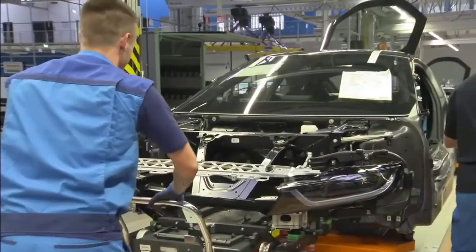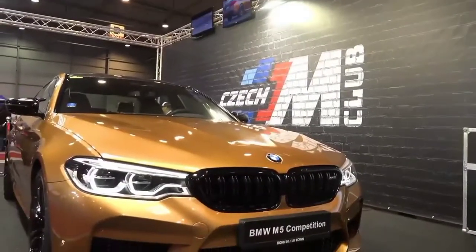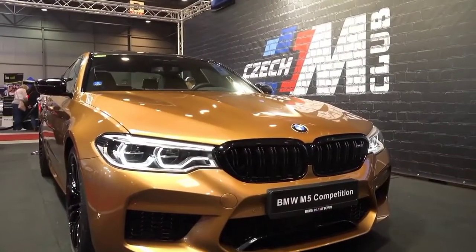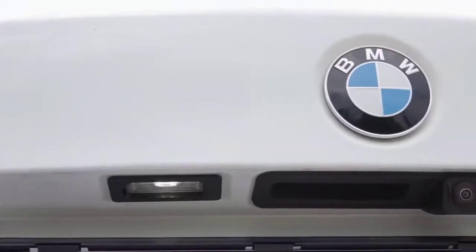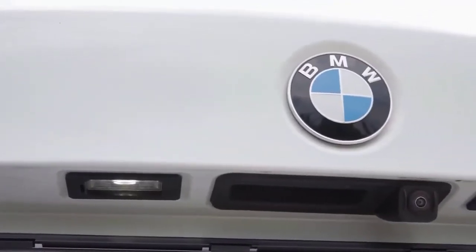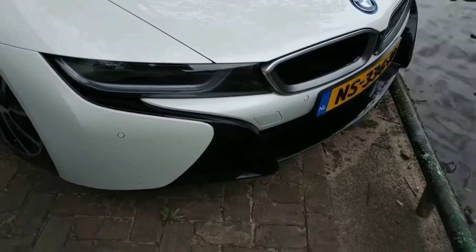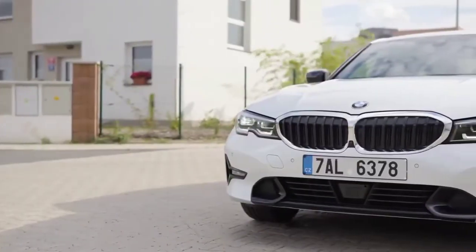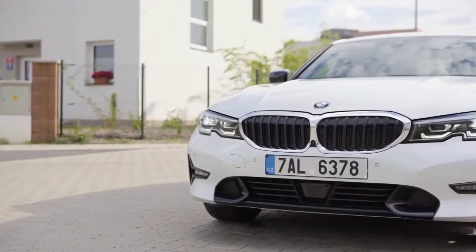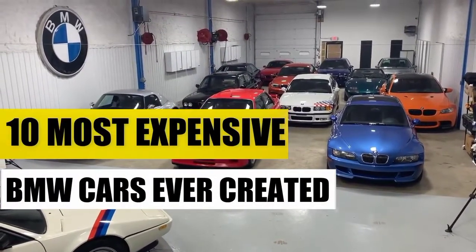The BMW factory has been in production for over 100 years, and every year they produce something great which gets all the hype. There are just some car brands that always stand out in the market, and the German manufacturer BMW has always been one of them. Such quality and luxury definitely doesn't come cheap, so these cars are really expensive. Have you ever wondered what the most expensive BMW cars are? Tune in until the end, because today we'll talk about the top 10 most expensive BMW cars ever created.